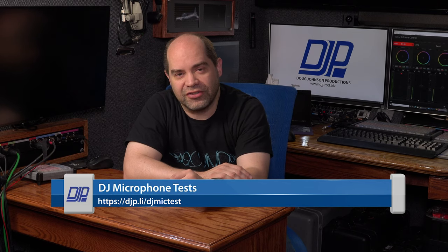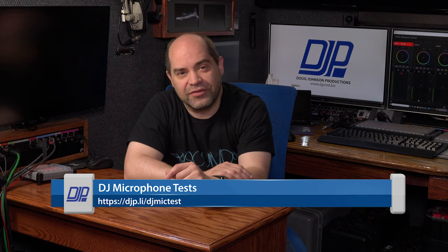If you want to hear samples of how my voice sounds on all the microphones I own, there's a link at djp.ly/djmictests. I've taken recordings on all my mics at three, six, twelve, and twenty-four inches in an acoustically treated environment, and I've been doing this for over six years — adding new mics each time I get one. Thanks everyone for watching, and have a fantastic day.